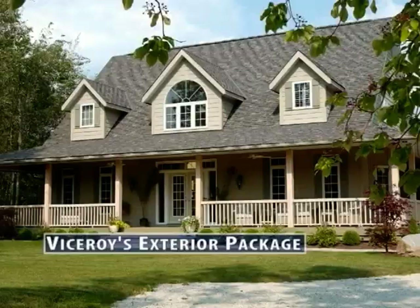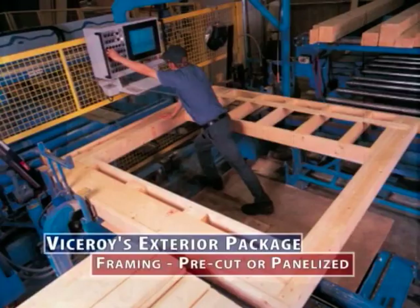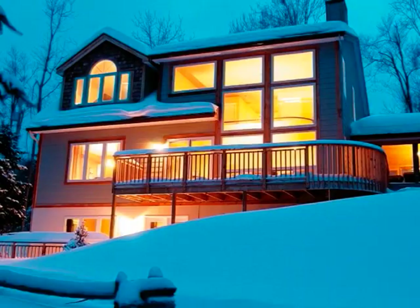Viceroy's exterior package includes the materials necessary to erect the building envelope, often referred to as shell-to-lock up. Viceroy's framing package is available in two distinct formats: pre-cut or panelized. In either case, Viceroy uses only kiln-dried, export-grade premium lumber in order to avoid future structural problems and to protect your family's investment.